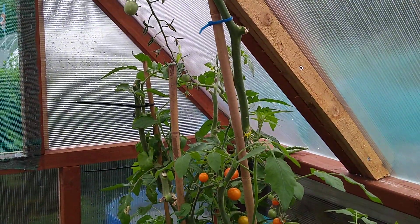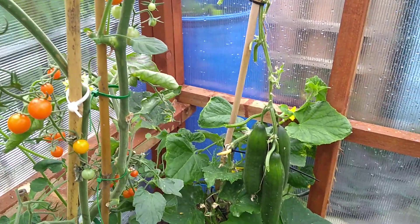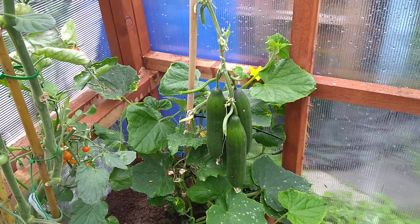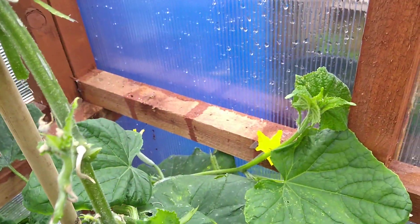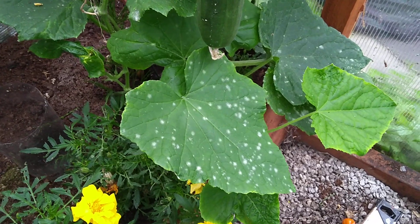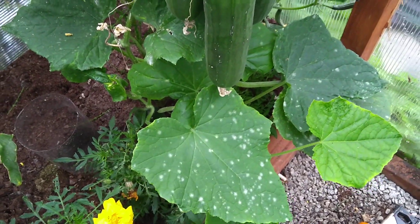We've had tons of tomatoes from inside this greenhouse - about ten tomato plants in total. We've also got a couple of peppers and a cucumber. That cucumber has been producing for about six weeks and we've had 13 cucumbers off it - there are three left. It's still flowering with a little baby cucumber, but we're getting this powdery stuff on it. I'm going to treat that with a bit of milk in the water, spray those leaves, and hopefully it'll get rid of this powdery mildew.